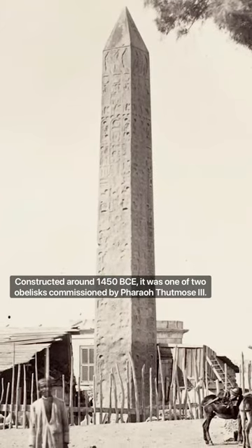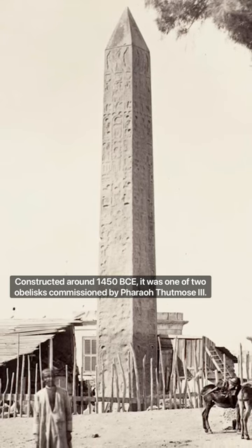Constructed around 1450 BCE, it was one of two obelisks commissioned by Pharaoh Thutmose III.